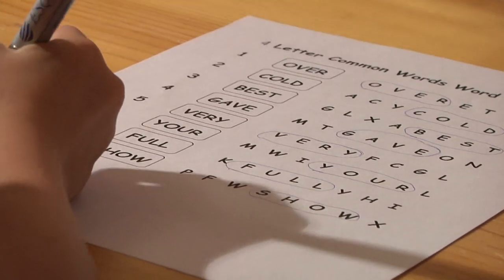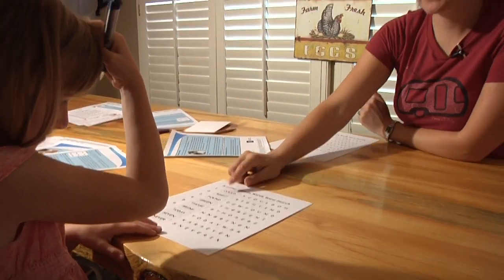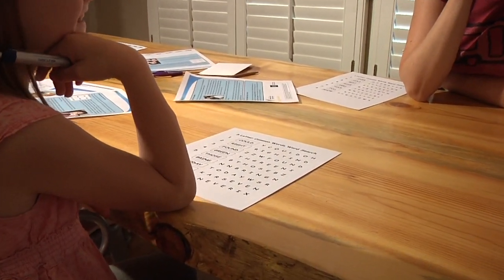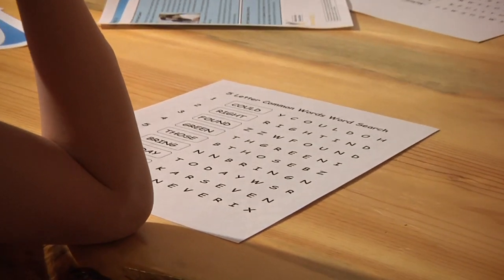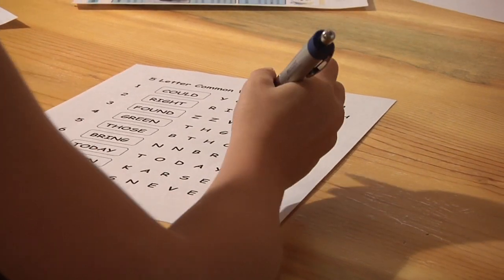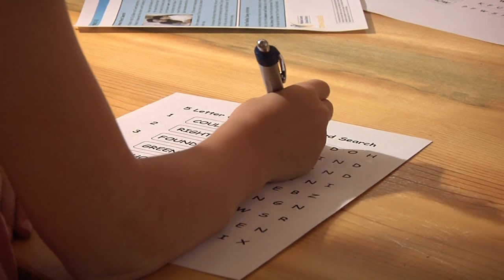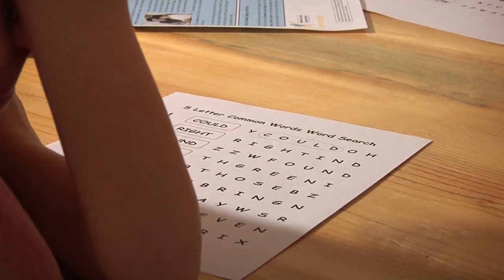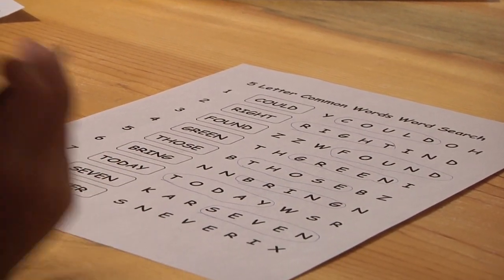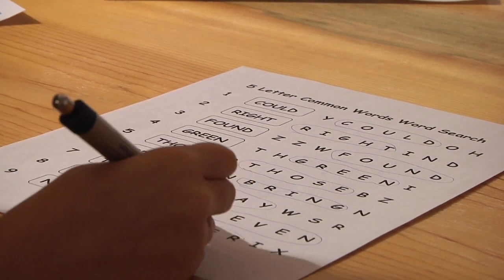Let's work on some five-letter words. If she wants to keep playing, go to the next game sheet with five-letter common words. If she's tired, play common word search with five letters on another day. Perfect — see if you can find it. What's number two? Right. Number nine? Never. I never say never, ever.